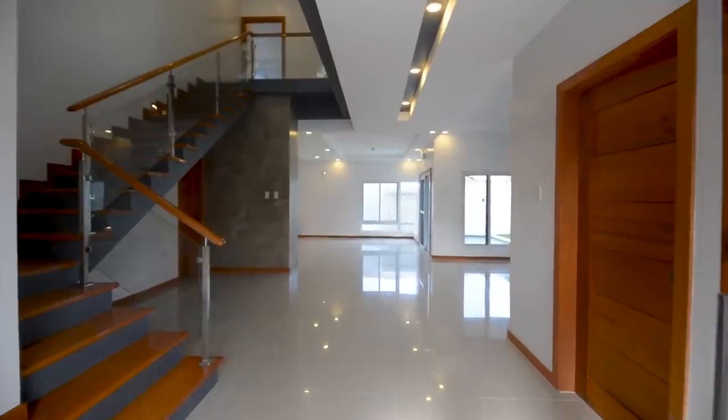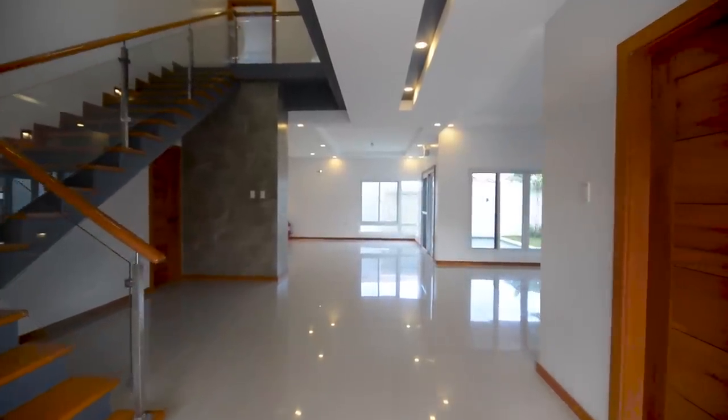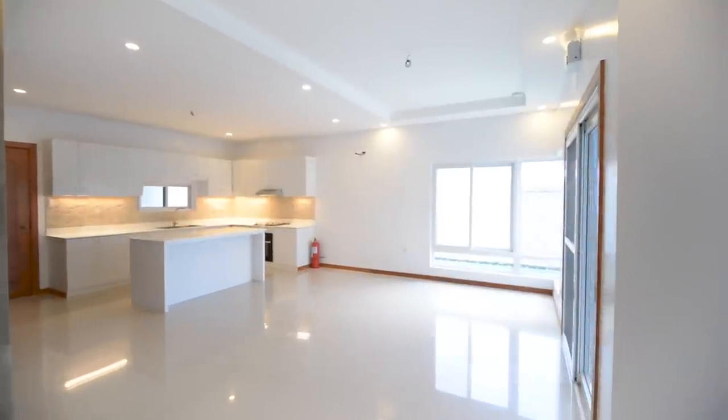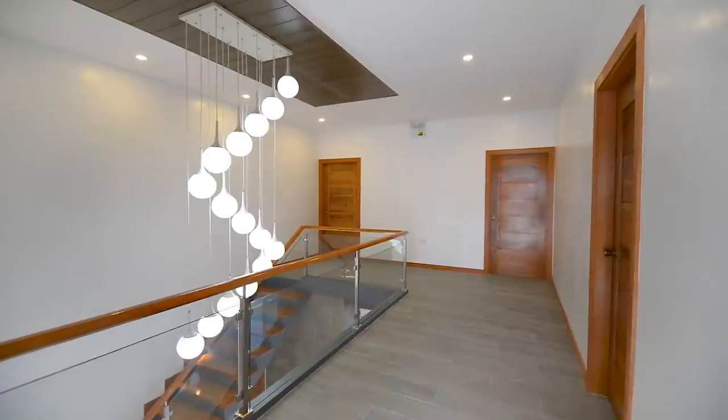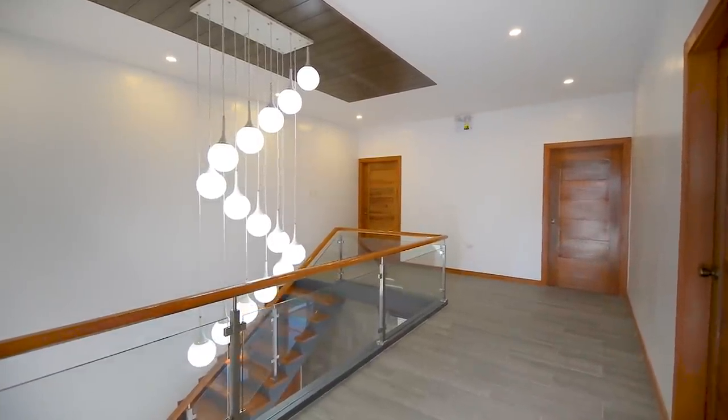Today, we are going to unbox this modern contemporary two-story house with six bedrooms located in one of the gated subdivisions of Angeles City, Pampanga.